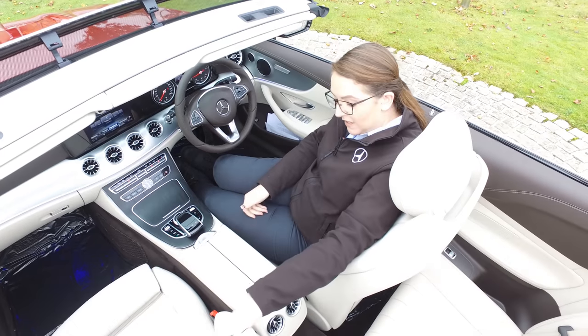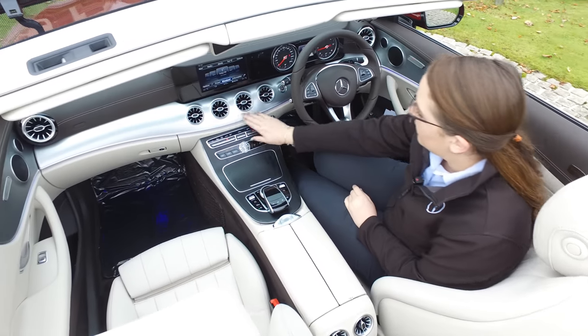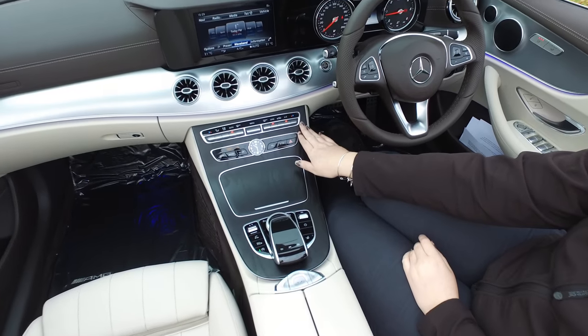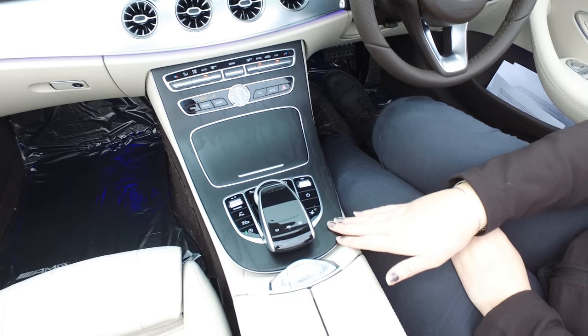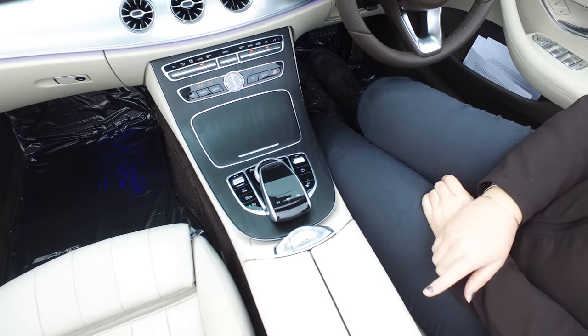This interior is Sahara beige full leather. We have aluminium trim across the dash with ambient lighting. The E-Class is also now coming with black open pore ash wood trim in the centre console with your touchpad. The seats are heated.